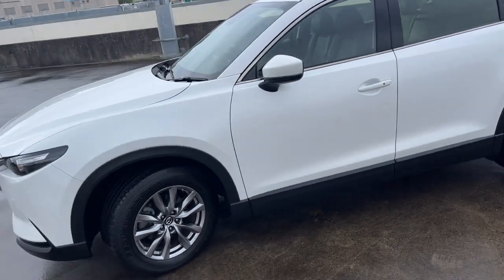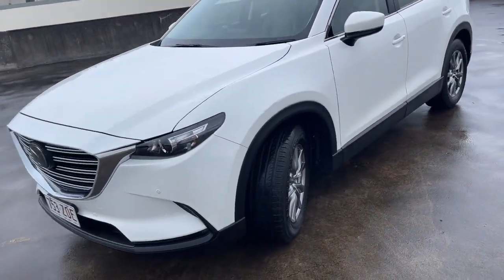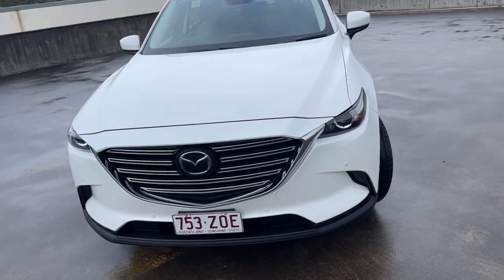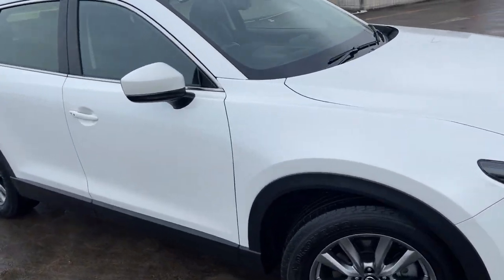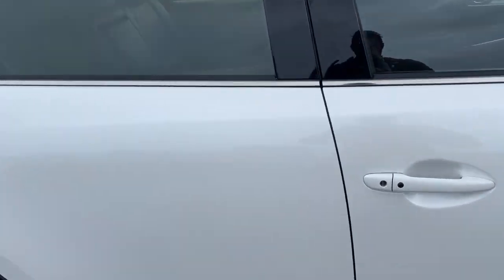Got the reverse camera, sensors, alloy wheels, sensors in the front as well as the Radar Cruise. Only travelled 27,000 kilometres. Look at it, just a beautiful car.